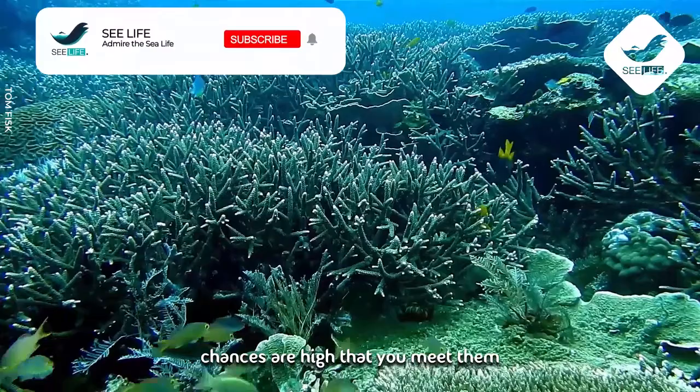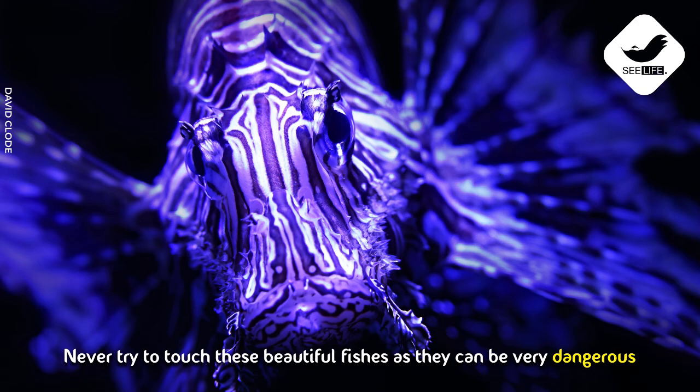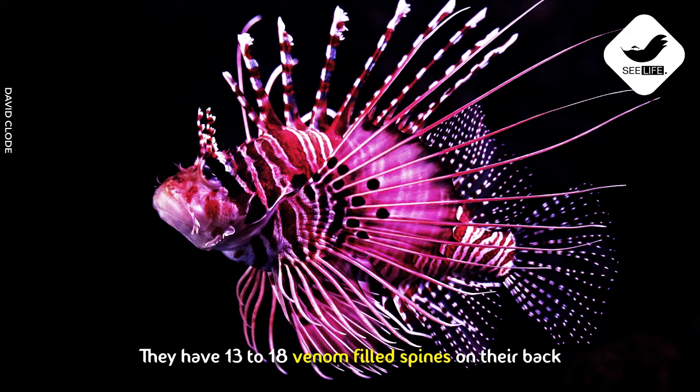But don't get too excited when you see them — never try to touch these beautiful fish, as they can be very dangerous. They have 13 to 18 venom-filled spines on their back. The venom is neurotoxic and causes immense pain to the victim, but luckily the venom is not always lethal to humans.